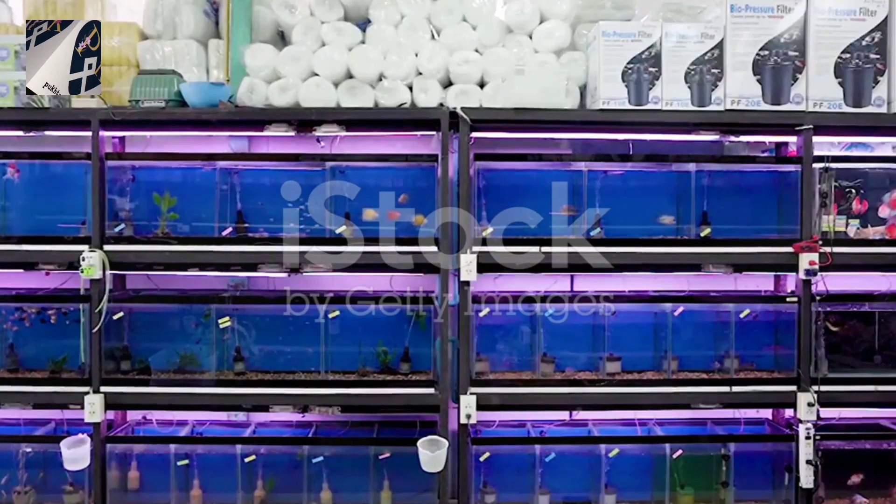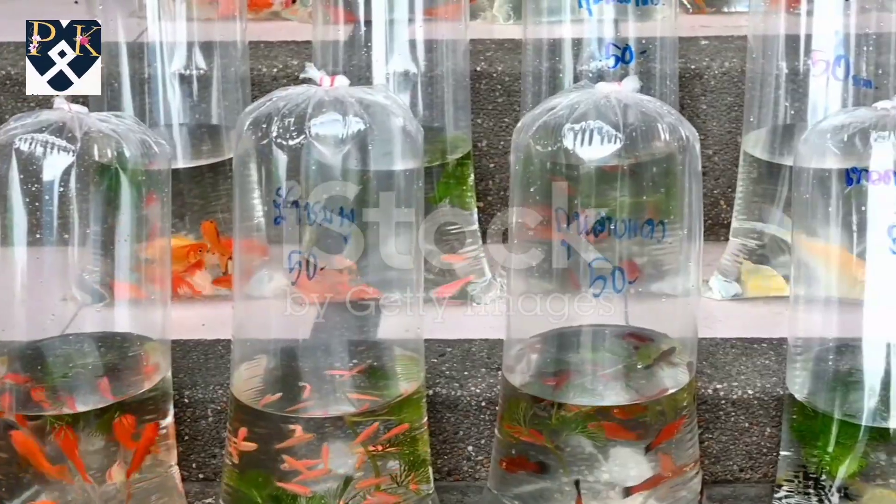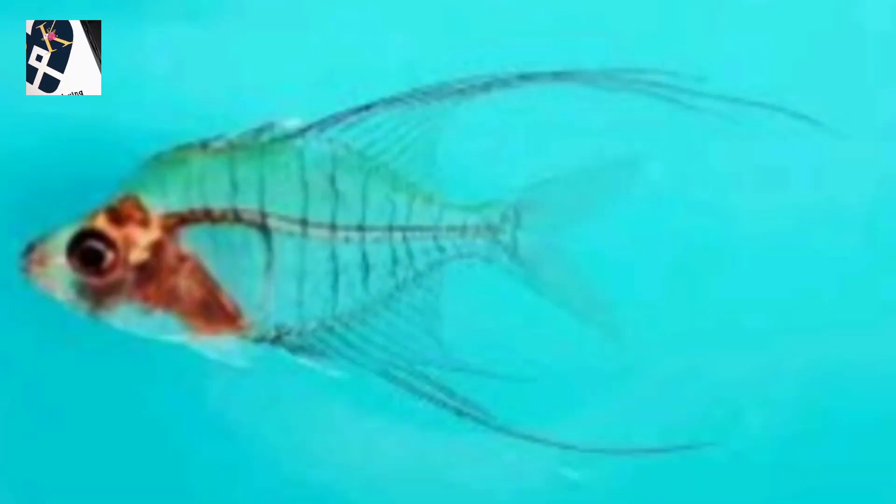So, if you're looking to add a little magic to your tank, the Indian glassfish is your go-to. Dive into the world of transparent marvels today.